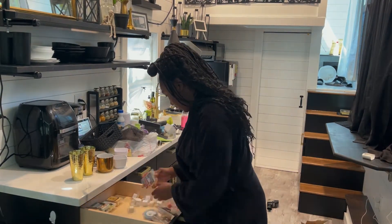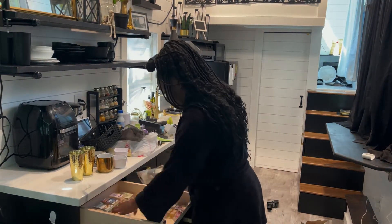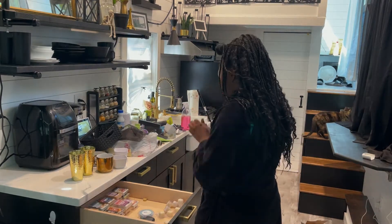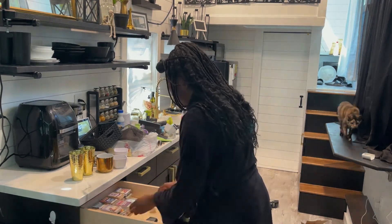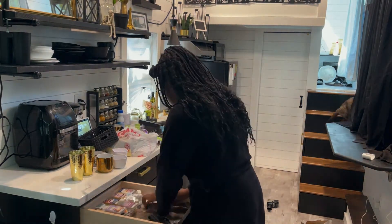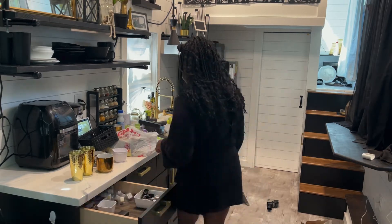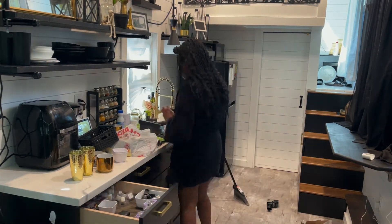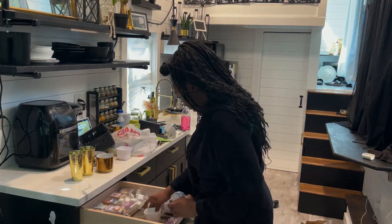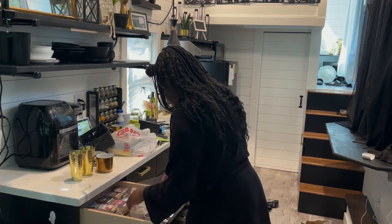Right now this will be my quote-unquote junk drawer — everyone has a junk drawer where they just throw everything and anything in, and that's what this drawer will be. I have my wax melts that I'm organizing and throwing in. I put a mesh drawer liner down and just added in batteries, any tools, nails, roller — any of that extra stuff I'm just trying to organize into those white containers.